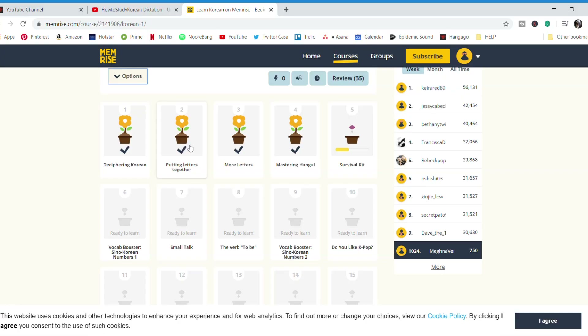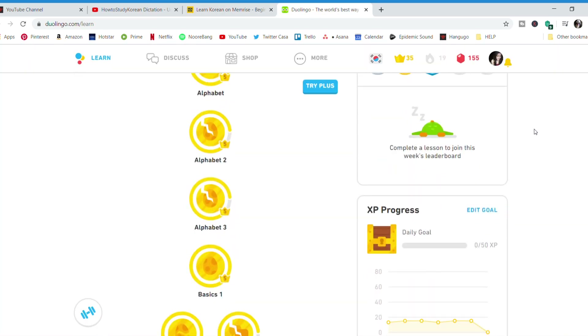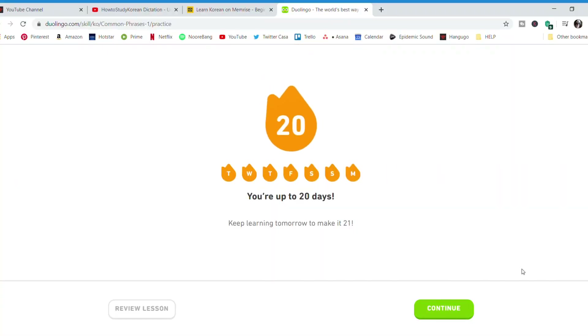Coming to Memrise and Duolingo and comparing both of them, I honestly love using both apps. They have their own pros and cons. Both apps have levels of difficulty and you keep increasing your level as you keep learning every single day. You also get to maintain streaks, which is a fun way to stay accountable because the app constantly reminds you that you're losing your 2-day streak, 5-day streak, or 10-day streak — whatever it is. It sort of pushes you to keep using the app more.